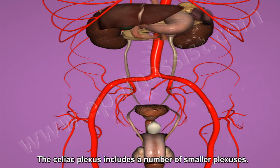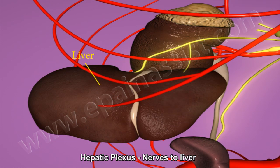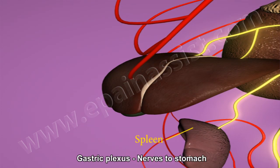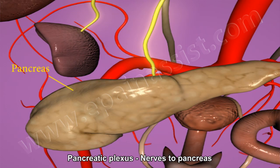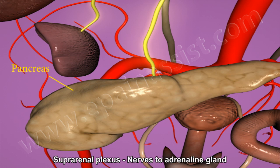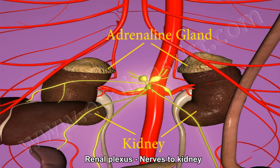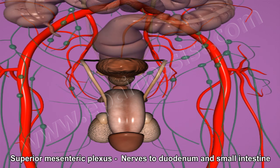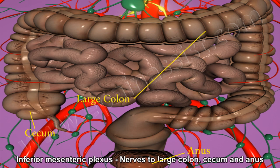The celiac plexus includes a number of smaller plexuses: hepatic plexus — nerves from the liver; splenic plexus — nerves from the spleen; gastric plexus — nerves to the stomach; pancreatic plexus — nerves to the pancreas; suprarenal plexus — nerves to the adrenal gland; renal plexus — nerves to the kidneys; testicular and ovarian plexus — nerves to the testicle and ovary; superior mesenteric plexus — nerves to the duodenum and small intestine; and inferior mesenteric plexus.